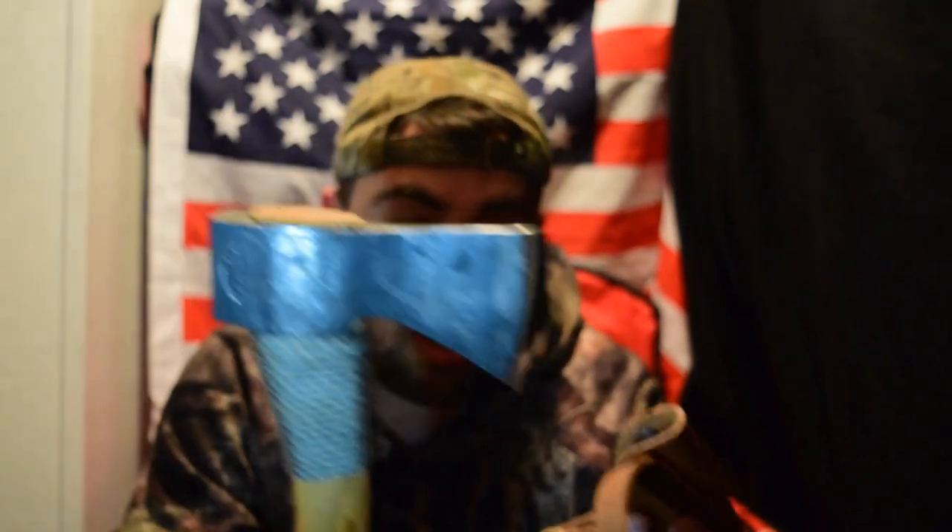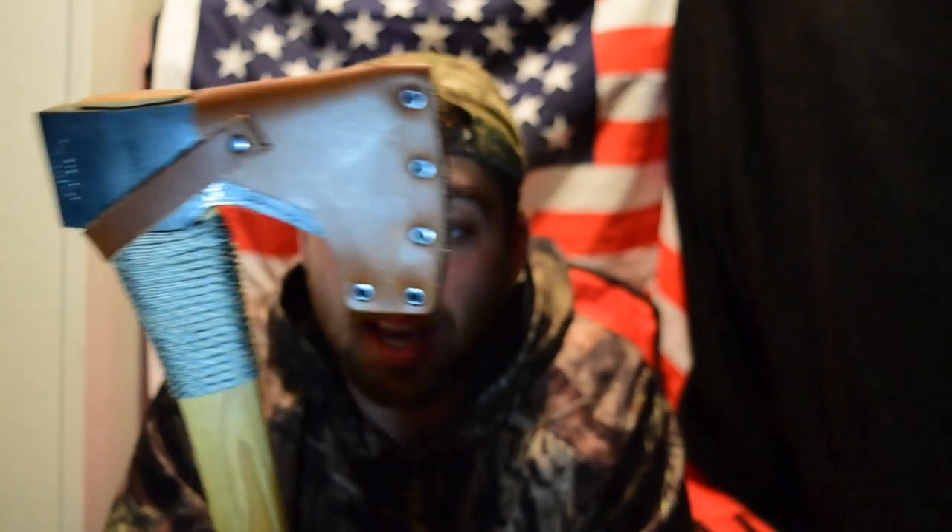I'm so set on using my new Gransfors Bruk small forest axe. That's all I've been wanting to do since I bought it three weeks ago and I still have not used it. I put the paracord around the wood handle to help prevent over-strike damage. All I've been wanting to do is use this axe. Next week for sure.